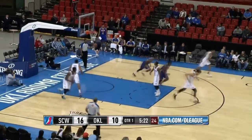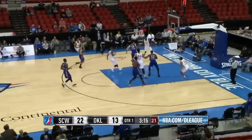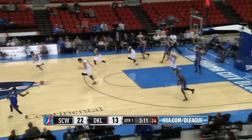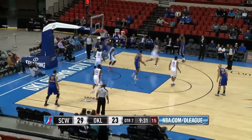Elliot Williams driving the baseline for a two-handed slam with determination on his face — the eight-point lead, the largest for Santa Cruz. Marcus lobs it up for Alexander, too high, picked up by Vereen, and sneaking behind everybody is Elliot Williams — he goes up for the two-handed dunk, giving Santa Cruz a 24-13 lead on the breakout turnover. Six turnovers against Santa Cruz, eight committed by Oklahoma City.